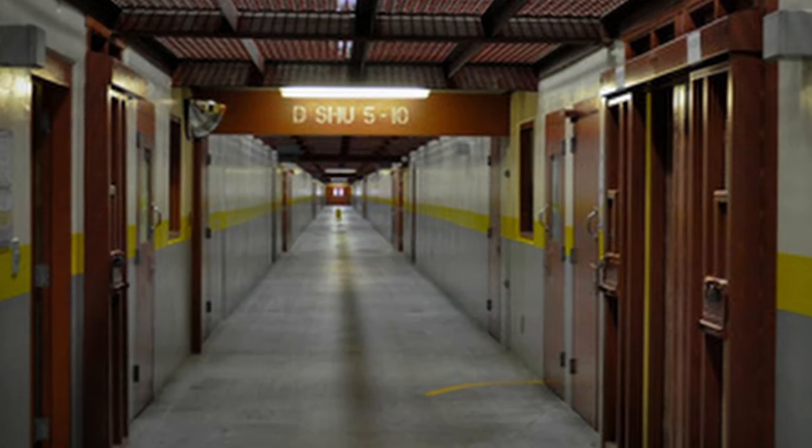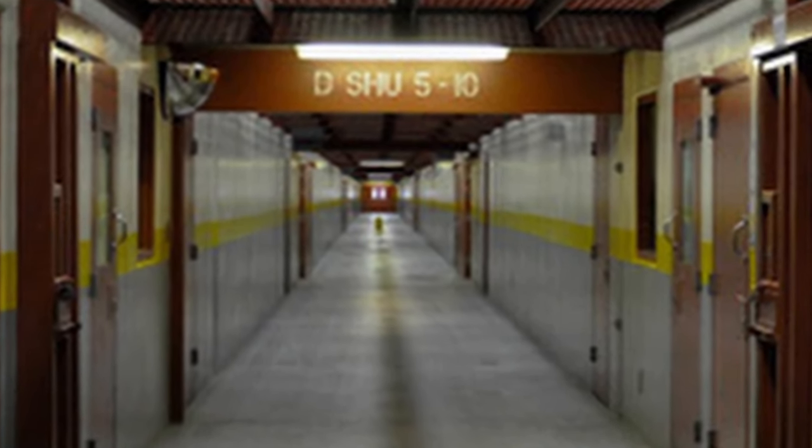This is the Security Housing Unit, better known as the SHU. Within its confines, there are 1,056 solitary confinement cells, neatly organized into 132 clusters of eight cells each.